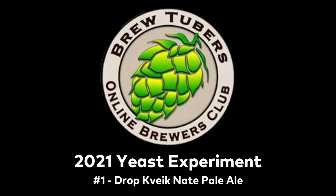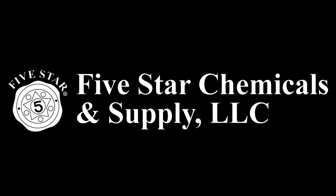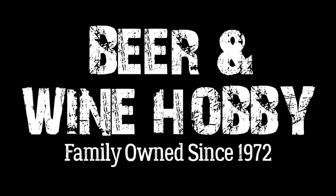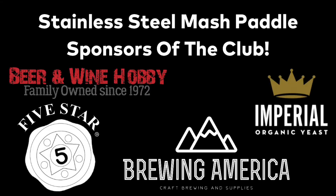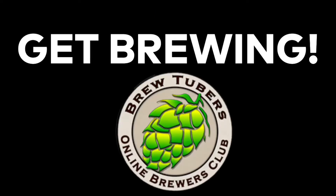Speaking of yeast experiments, I'm going to cut to a quick intro that your boy put together for the first yeast experiment. This is the 2021 Brewtubers Online Brewers Club Yeast Experiment Number One — Drop Kveik Nate Pale Ale. Thank you to our sponsors: Imperial Yeast, Five Star Chemicals, Beer and Wine Hobby homebrew supply store, Brewing America — all stainless steel mash paddle sponsors — also Hops Diner and Yakima Chief Hops. Get brewing!